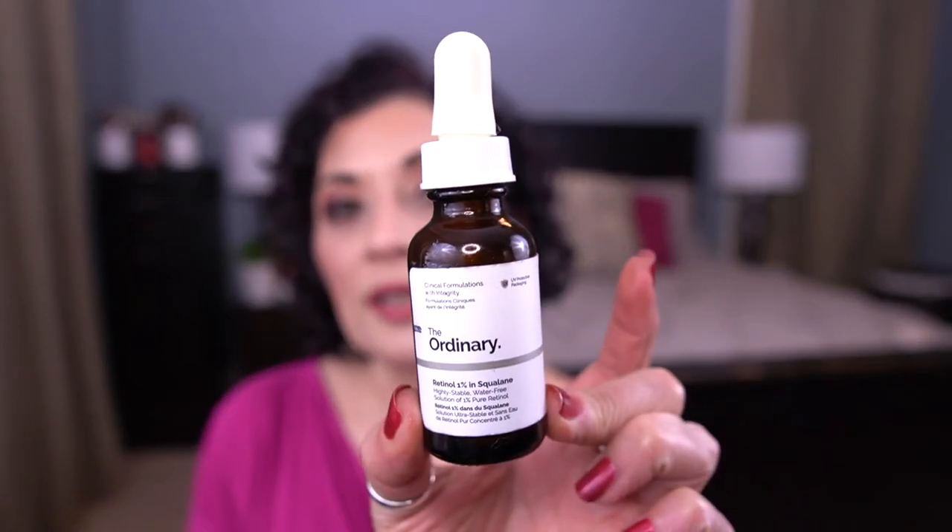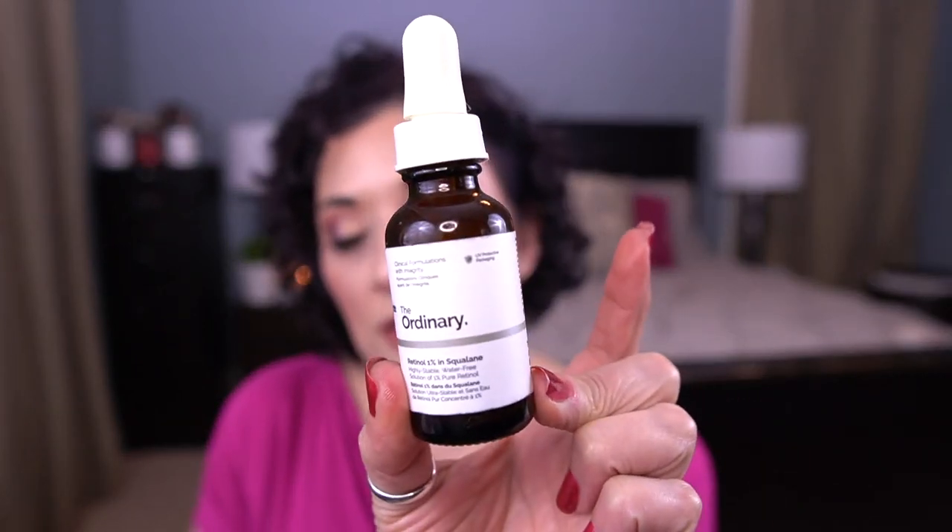My last empty is the Ordinary Retinol 1% in Squalane. I was using this on the keratosis pilaris on my arms. At the end of the day I don't think this did much at all, and I blew through this. I would not repurchase this particular product. It just did not do what I wanted it to do, so it was a bust for me.